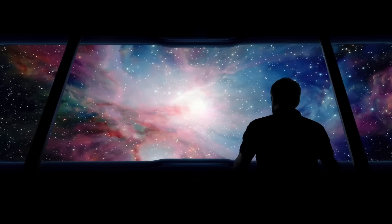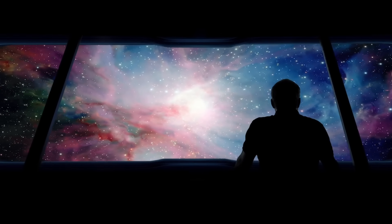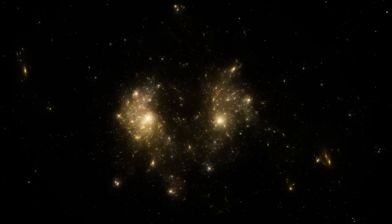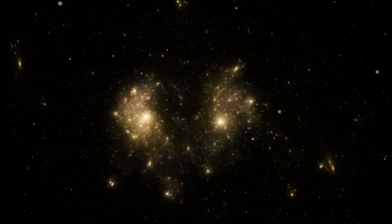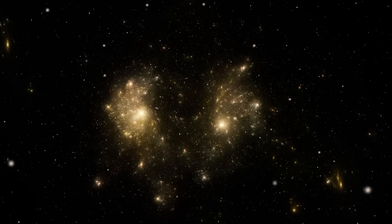Thanks to Webb's advanced infrared sensors, it has revealed infant stars developing inside the Pillars, some merely a few hundred thousand years old. This breathtaking discovery not only captivates the eye but also deepens our insights into stellar formation and the dynamic forces shaping such celestial wonders.